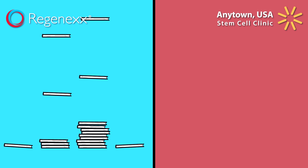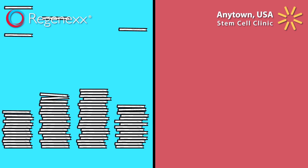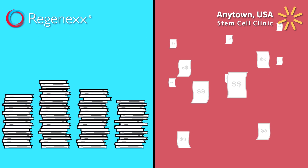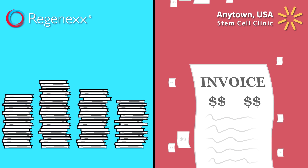Regenexx has more scientific publications supporting its methods than any other orthopedic stem cell procedure. The only papers being published at the Anytown USA Clinic are invoices.